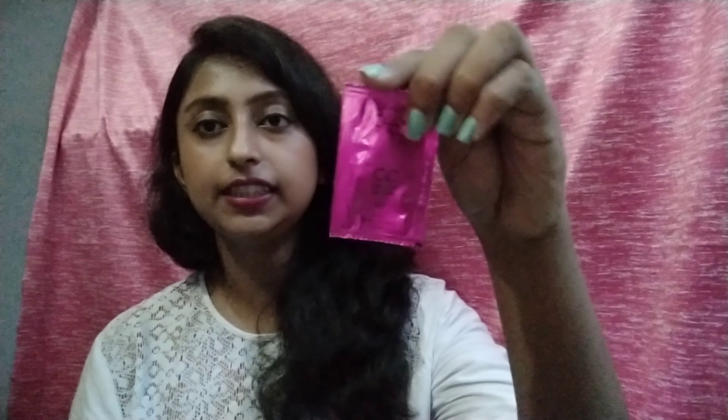Another item is a gift from Lakme — I received their CC cream as a trial product. It is in the shade Beige. My skin tone is a bit darker so the beige shade may not be a perfect match, but I will try it and show you a short video about it.